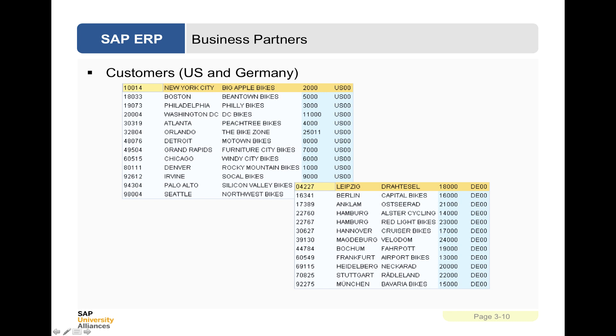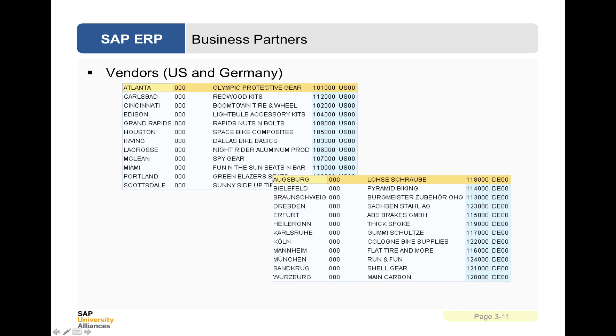These bikes are sold in different ways. On the American side, bikes are sold to, for example, Big Apple Bikes in New York City. But in Germany, Capital Bikes in Berlin does the selling. Each of those has a customer number. There are also vendors in the USA and Germany who sell to Global Bike Incorporated, such as Dallas Bike Basics or Grand Rapids Nuts and Bolts — companies that provide parts to make bikes. They have a supplier number.